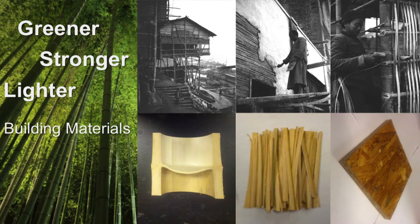Good evening everyone. Today my goal is to promote the use of structured bamboo composite as building materials. Bamboo is a tribe of flowering perennial evergreen plants in the grass family, and as one of the fastest growing plants in the world,